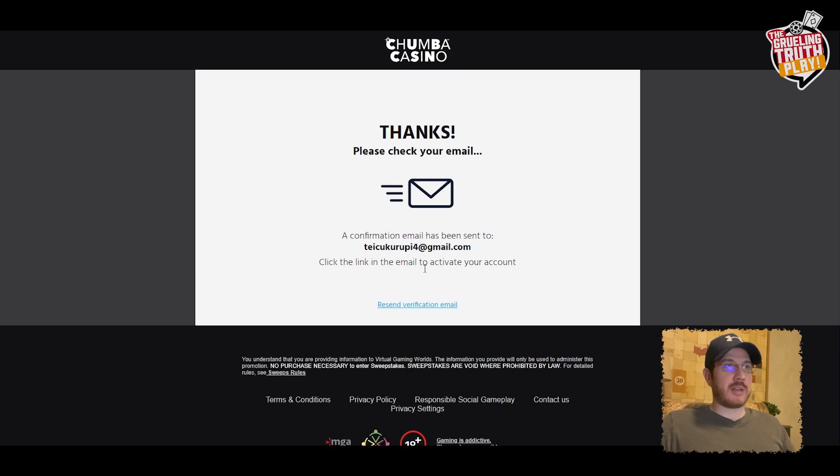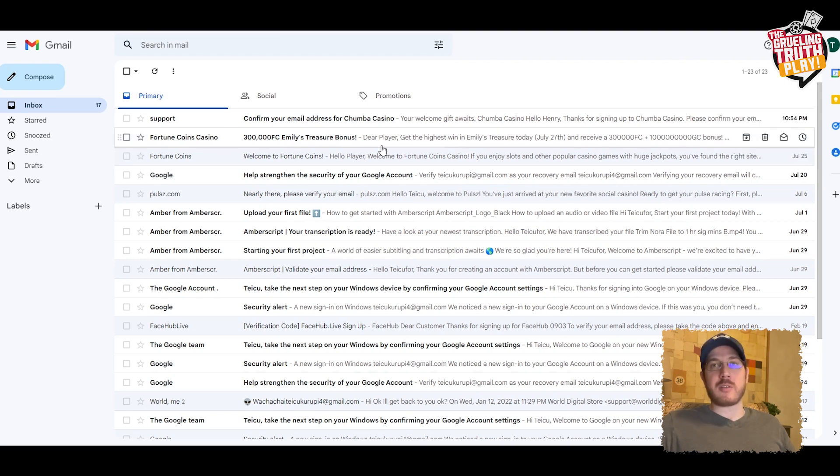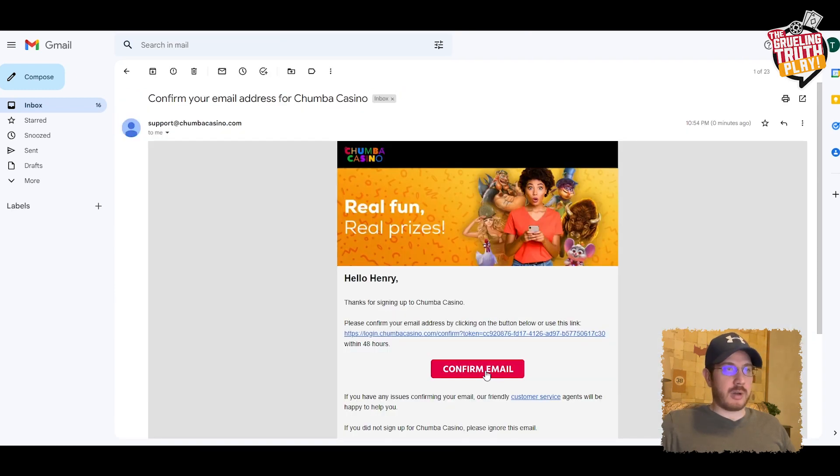We've signed up. They sent us a verification email which we need to check. Sometimes the confirmation email is going to go to your promotions folder or maybe even your spam folder, so if you don't get it right away, just make sure you check those. Confirm your email address — here we go, we confirm.